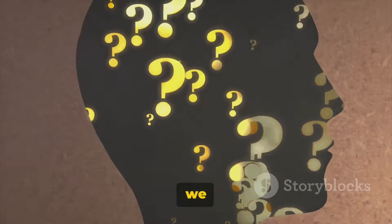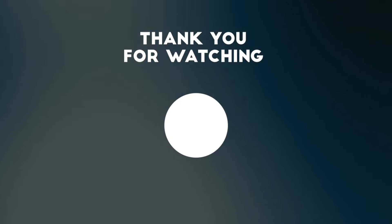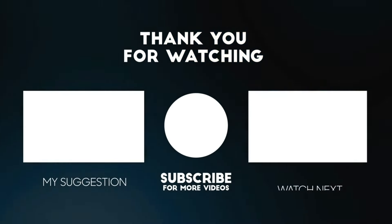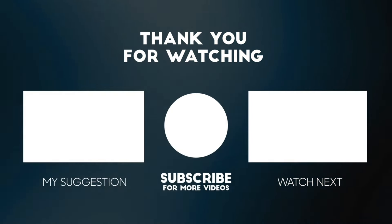Before we wrap up, don't forget to like, share, subscribe, and comment your thoughts below. We'd love to hear about your decision-making journey. Until next time, keep learning — we'll see you next time.